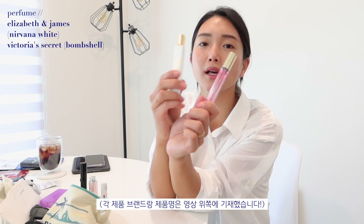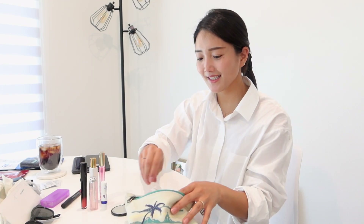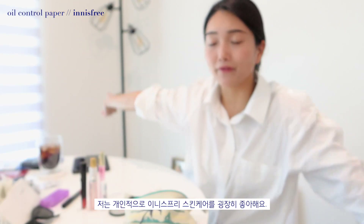The two travel size perfumes I carry are Elizabeth and James Nirvana, which smells really good, and Victoria's Secret Bombshell. I think they're both available on the Sephora website. I have a little mirror I got from my mother-in-law — I think it's from Japan. I have combination skin with an oily T-zone and dry everywhere else, so I carry this oil control paper from Innisfree, my favorite skincare brand of all time. It's affordable, uses natural ingredients, and has products for different skin types. I also have blotting powder from Fenty Beauty.